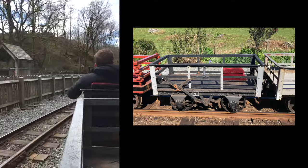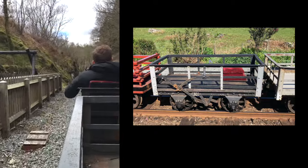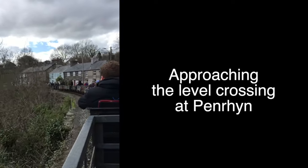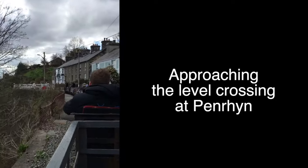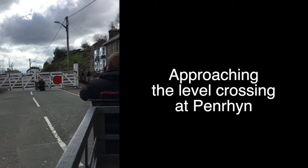We clatter noisily through Tanybulch, much to the amusement — or maybe bemusement — of visitors. Our April 2018 gravity train engages the level crossing at Penrhyn. I wonder what waiting motorists make of this unique spectacle: the noisy train of small wagons careering past with no locomotive.